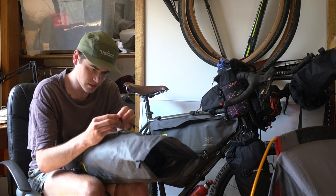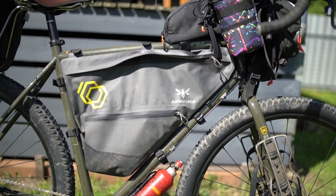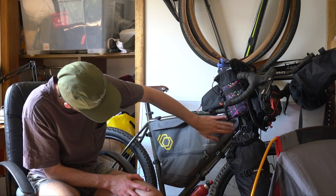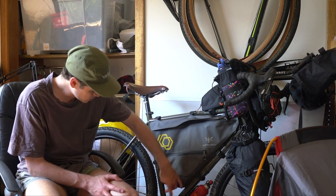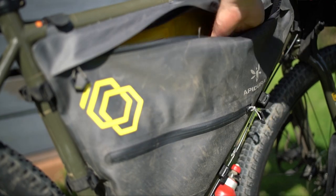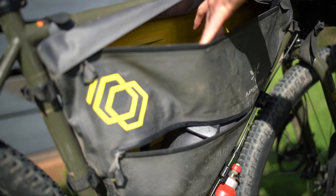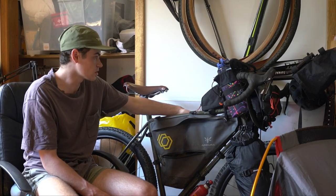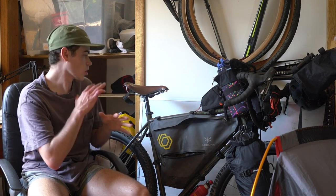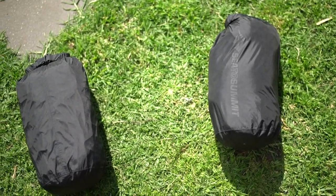Next is this Apidura frame bag — this bag is amazing. I'm really surprised how well it fits with my 56 centimetre Kona Sutra; it fits perfectly, with no gaps along here. The only space is really down the bottom, where you could probably store a spare tube or wrap something around there. At the moment I've just got a bladder in there, but it's good for a few days' worth of food stashed inside, a laptop, the bladder, and spare tools on the other side. Really great bag — made from the same quality materials as the saddle bag.